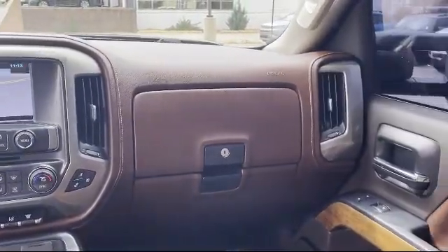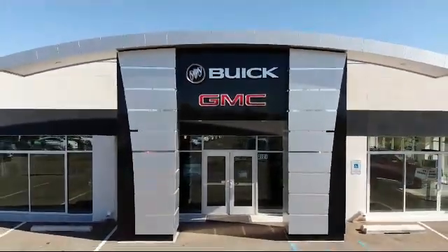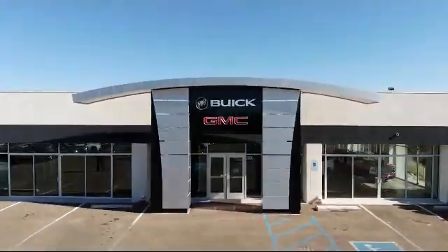Octane Buick GMC — we're making deals the Octane way. We're located at 2721 Sirius Road in Santa Fe.